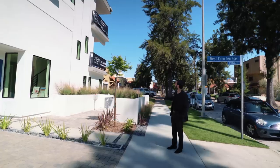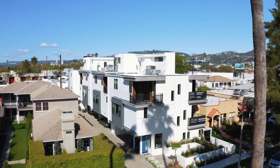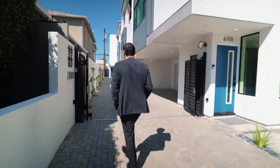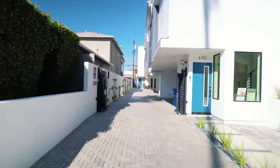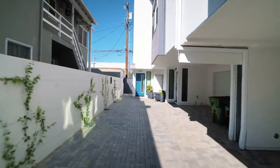On the exterior, we have a Santa Barbara smooth stucco finish throughout. I like the black glass details throughout the property. Let's go through this cobblestone shared driveway that leads to the four residences. We have a nice little gate right here that secures the entire complex.